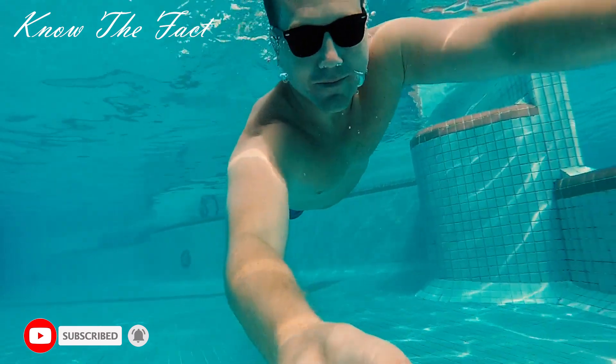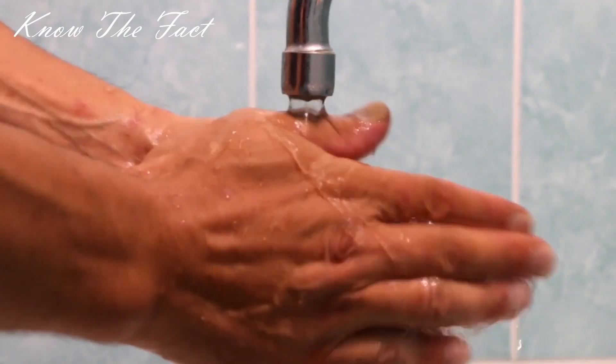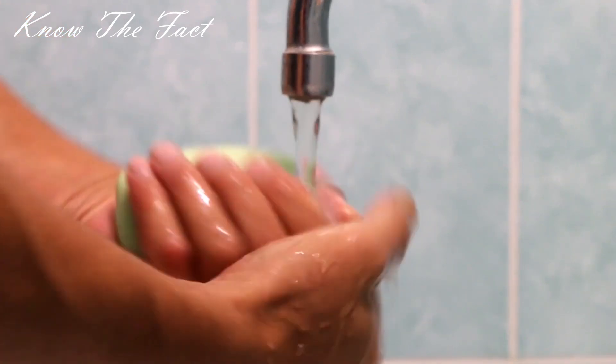When we keep our fingers under water, they become slippery and we wouldn't be able to hold anything, due to which we may feel a problem.